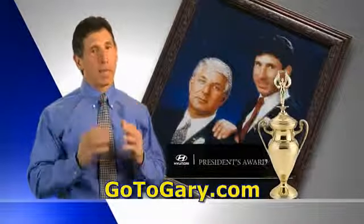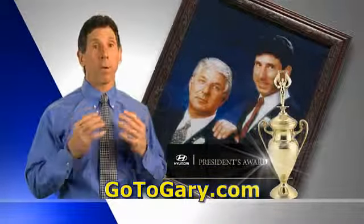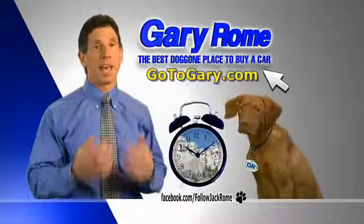So go to Gary now and get treated like family. Get the award-winning Gary Rome Hyundai. You've waited long enough. The time is now.